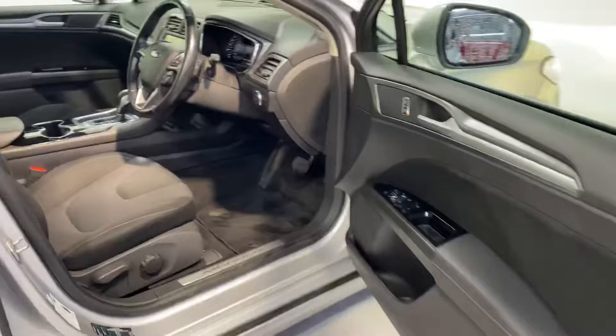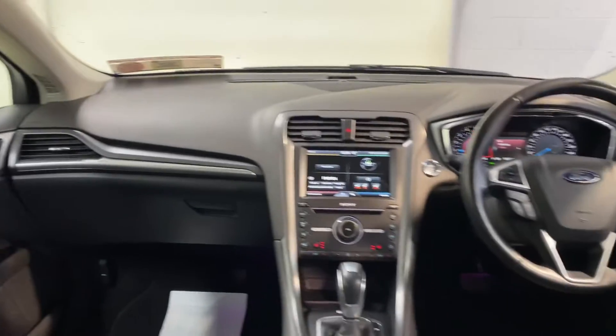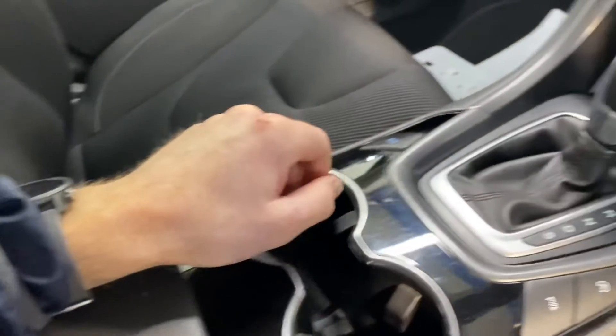There are two isofix points for your child seats and a very comfortable cloth interior. It has the two-litre turbo diesel automatic engine. Road tax is only €270 per year.